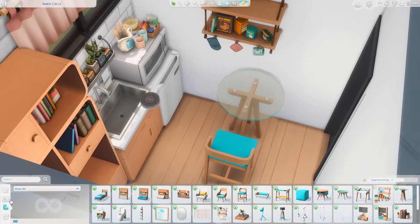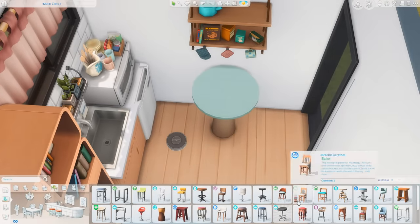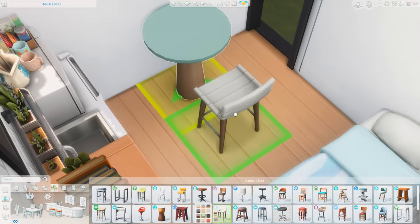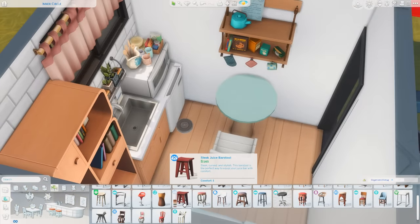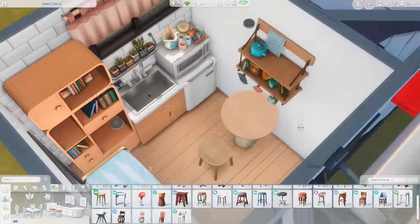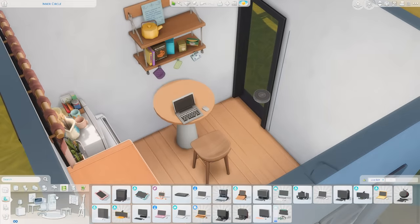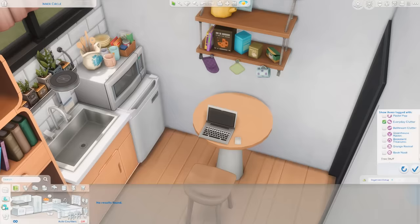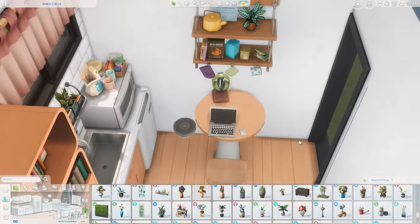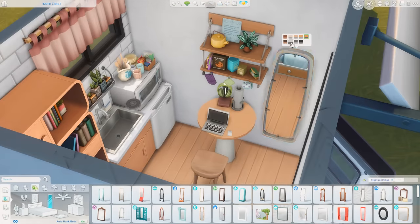I wanted a small table here. I ended up going with a high-top table from High School Years — it matched the wood on the floor so I quite liked that. We got a stool to go with it, and this is going to be our eating space slash desk. I ended up putting a laptop up here so your Sims can use the computer. The little shelving unit above the table is from Tiny Living, which I thought was nice for additional clutter and storage. I grabbed some headphones from the Everyday Clutter kit to put on the table.